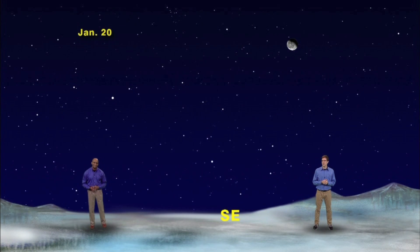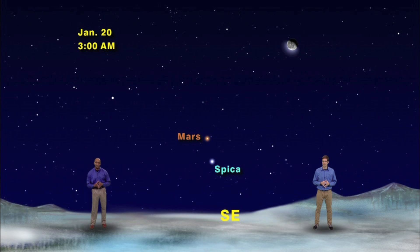We have our sky set to Monday, January 20th, facing southeast at 3 in the morning. Stop yawning, James. We have the waning gibbous moon high in the sky and two bright stars down and to the left of it. If you look closely at the two stars, the one on top is definitely redder and the one on the bottom is definitely bluer. The red planet Mars is the upper one and the blue star Spica is down below. Now we want to watch Mars and Spica over the next couple of nights because the moon is going to head right for them.